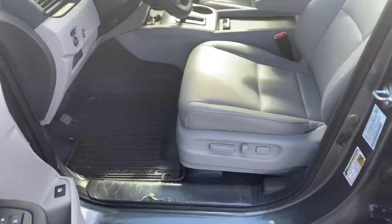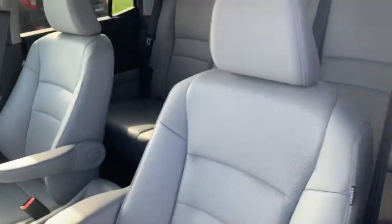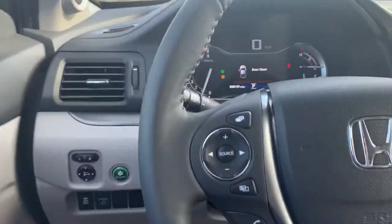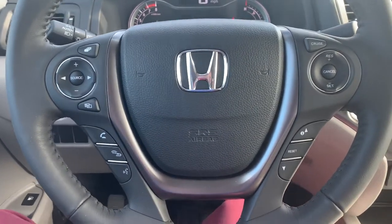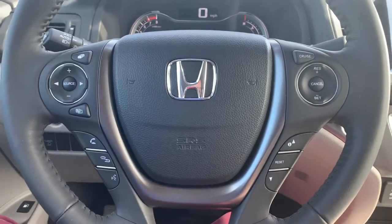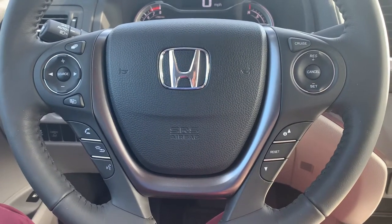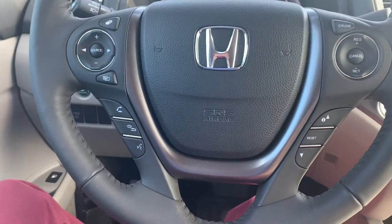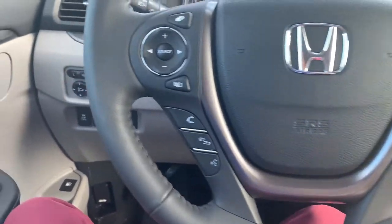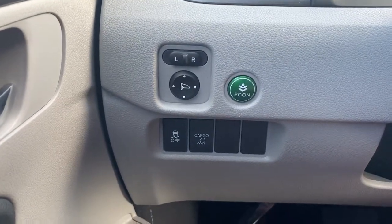You will have a power seat 10-way with lumbar support. Steering wheel controls to be able to answer your phone calls and use voice commands. You'll be able to cycle through your media sources and control the volume. Cruise control buttons are on the right side of the steering wheel. Your mirror adjustment is in Econ mode for fuel efficient driving.